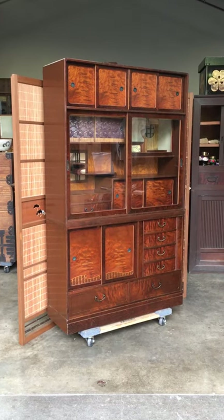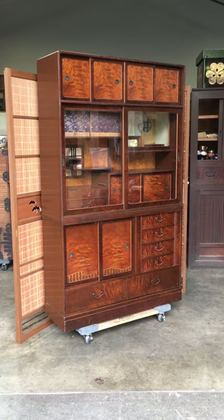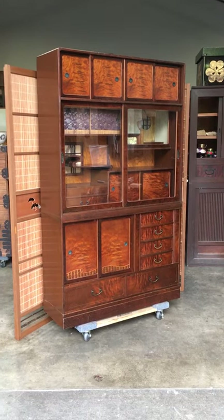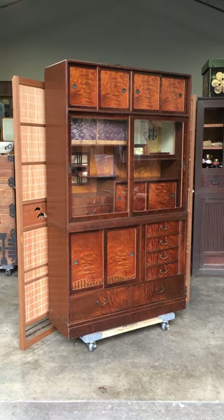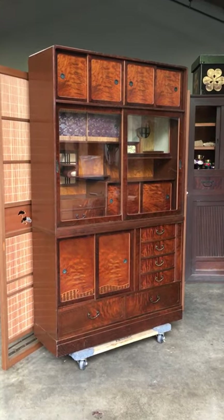Thank you for clicking on this video to see another featured tansu from Kiku Imports. This time we feature a vintage Japanese two-section tea chest called cha-dansu.